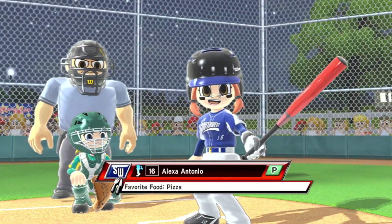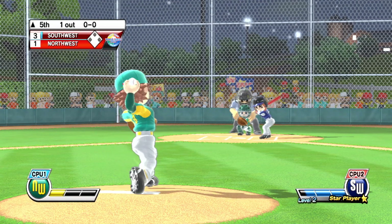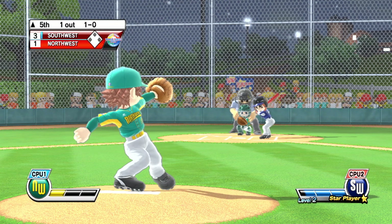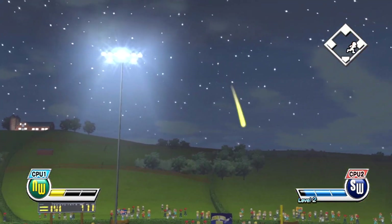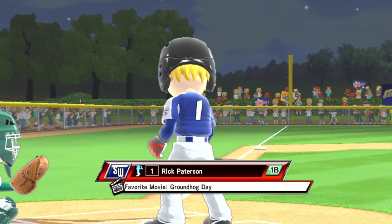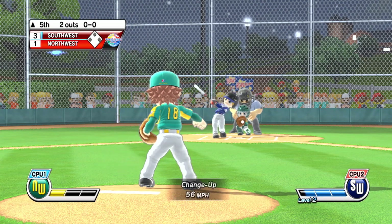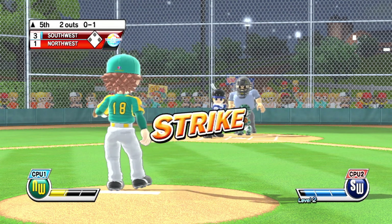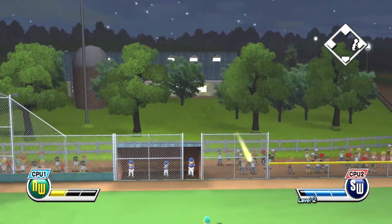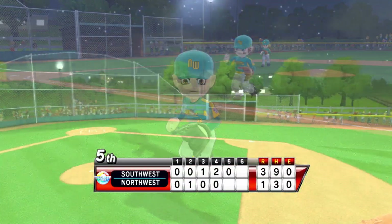Now batting, the star player of the team, number 16. Ball. Two down — pop fly to the infield and one more away. Now batting, first baseman, number one. High fly ball — that should be an easy catch for the out. This crowd has really gotten into this game. I love watching these kids play this hard.